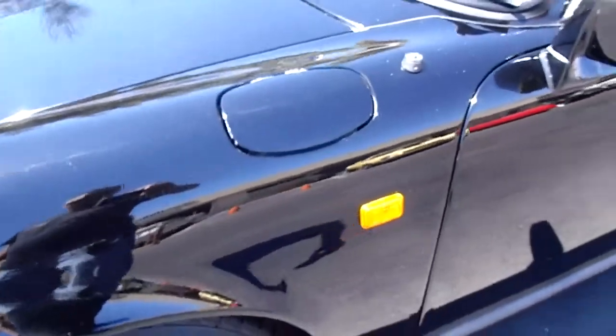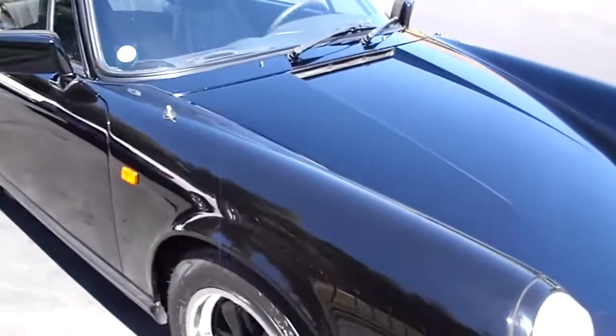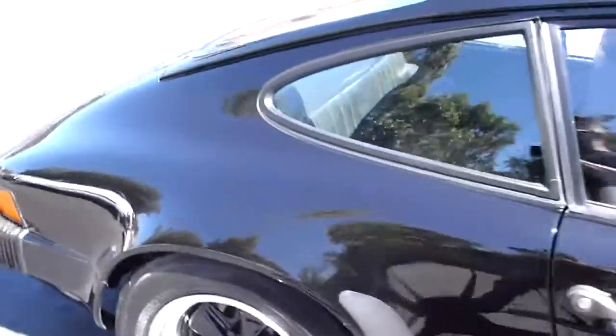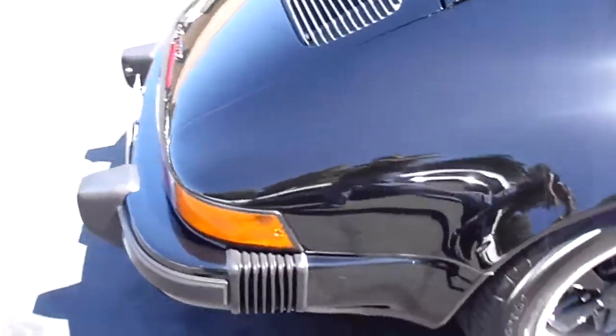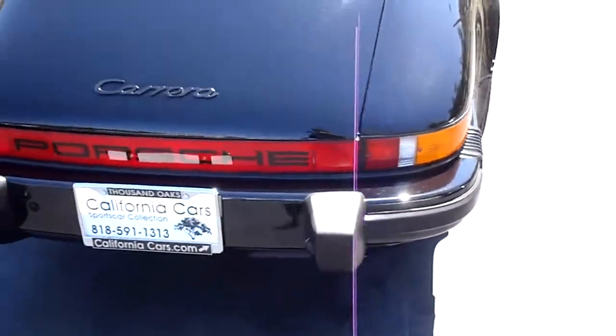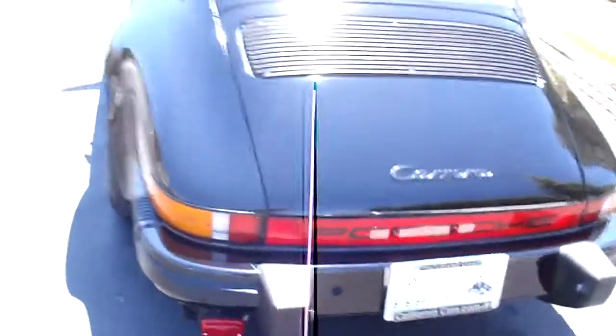The European version has the side reflector lights and H4 style headlights — a little brighter, which is nice. It may get flashed when you use those, but at least you can see where you're going. The European version also has the amber taillights, the narrow rear bumper guards, and the fog light for the rear. Those are some of the characteristics.